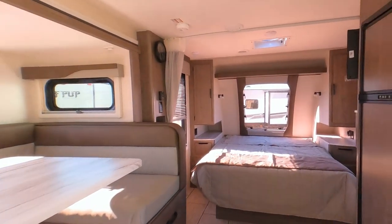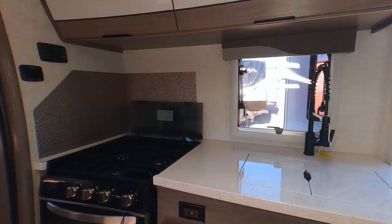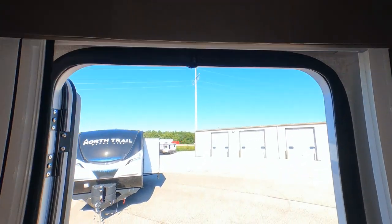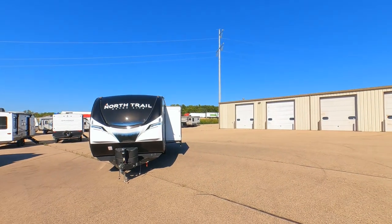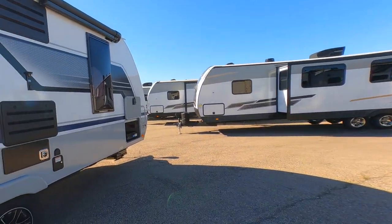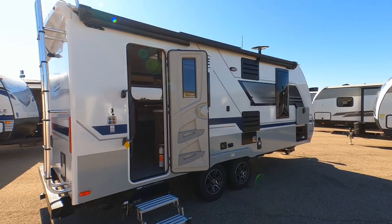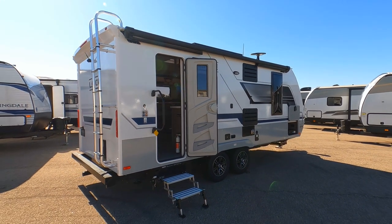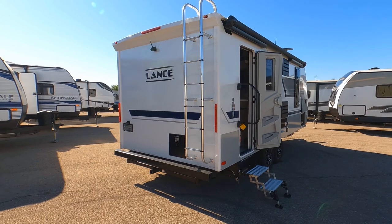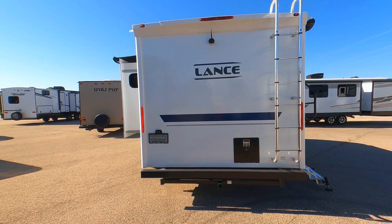If you're thinking about a Lance and you're willing to pay for the quality, this is a great unit. I hope you found this video helpful. If you like the video, go ahead and hit that thumbs up, and if you have any questions, comments, or concerns, let me know in the comments and I'll do my best to answer them. This one is for sale here at Wisconsin RV World in Madison, Wisconsin — visit their website and give them a call if you're interested. Thanks for watching.